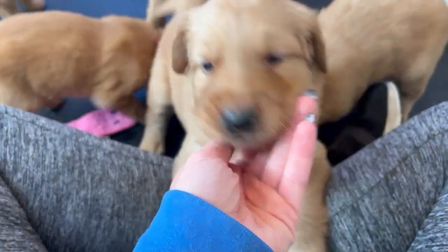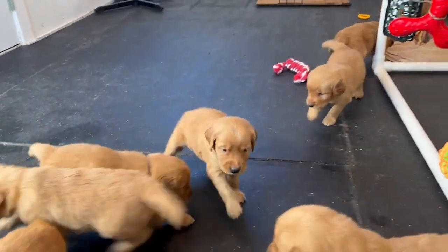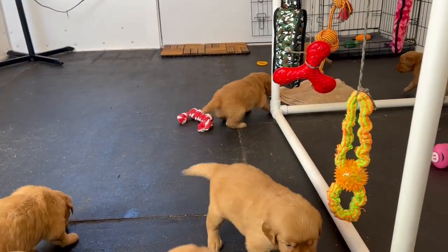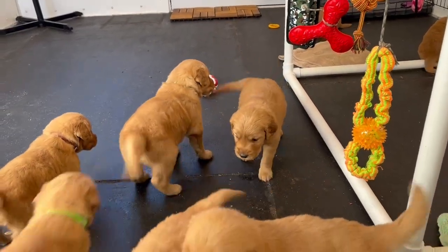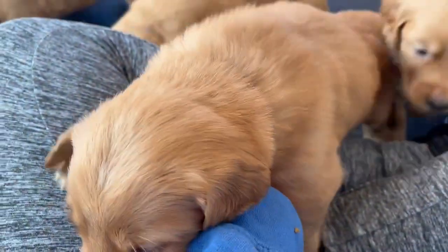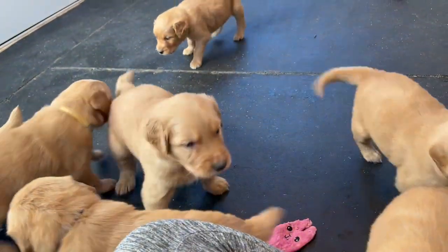Hi guys, happy Monday. We're here with Willie and Bailey's litter. These guys are four weeks old this week and are getting a lot more active. With 12 of them, this room is getting to be a bit small, but I like to keep them back here for now because they have more traction on this floor rather than the concrete.